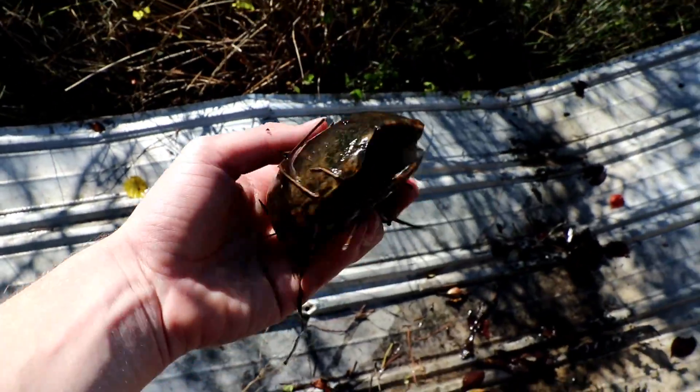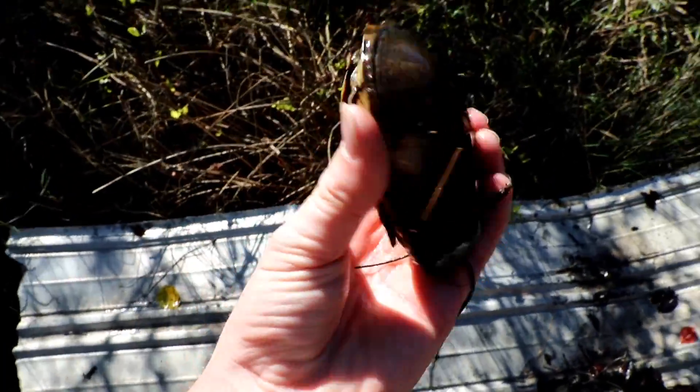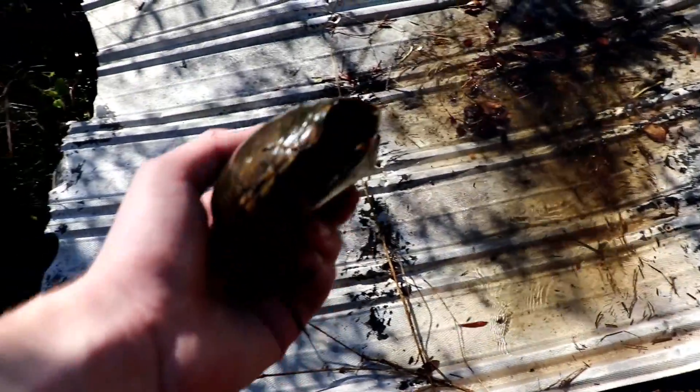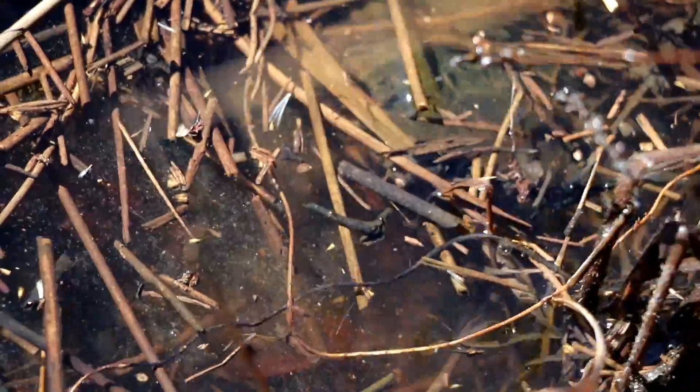A turtle — I flipped a turtle! I flipped a mud turtle under here, under a piece of tin. I flipped this mud turtle under a piece of tin in North Carolina — that's pretty cool. I'm going to release this mud turtle back under his piece of tin. There he goes — I'm just going to leave him there. There he is, burrowing into the mud and leaves.